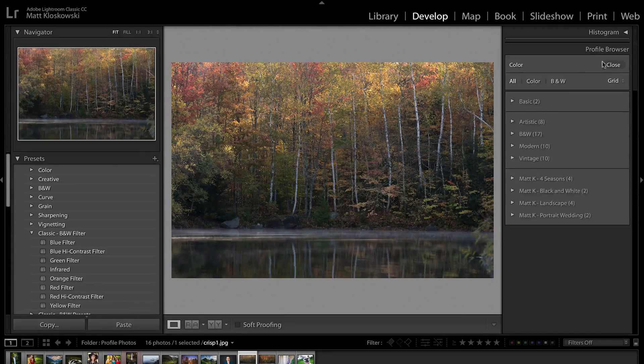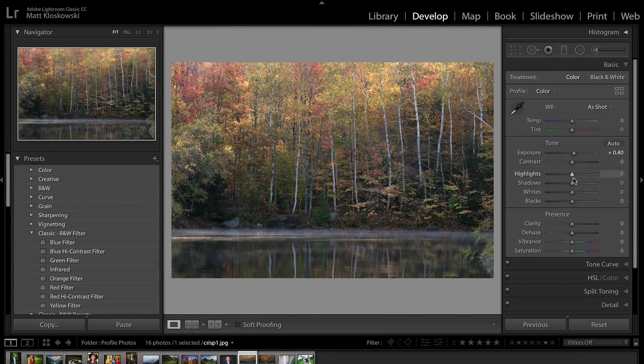The first common question is: how are profiles different from presets? Commonly, we'd adjust exposure, shadows, highlights, whites, and blacks, and then apply a preset. But that preset may have things in it that override your sliders. If it was created for a dark photo and yours is a bright photo, it could demolish everything you just did. And there's been no way to see what's inside a preset — you have to search through every panel to figure out what it changed.